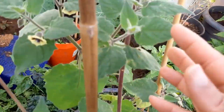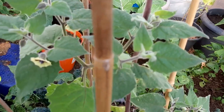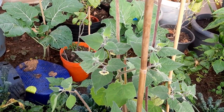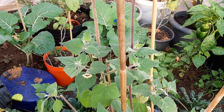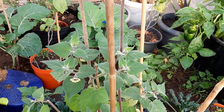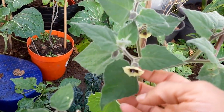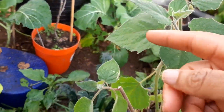Everywhere you look it's nice. It's hard to describe the taste — you have a lot of seeds in there and they have a tiny sweet taste to it. It's really nice and it produces loads.